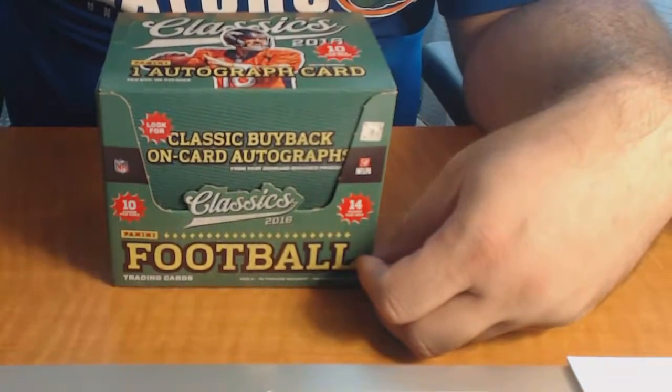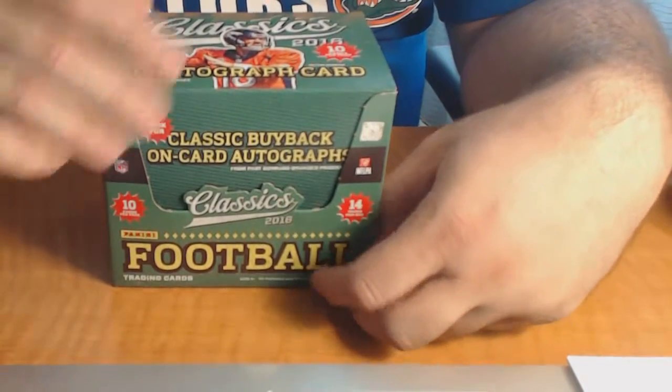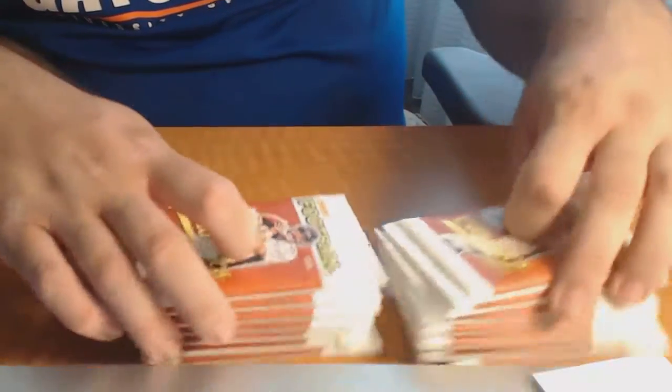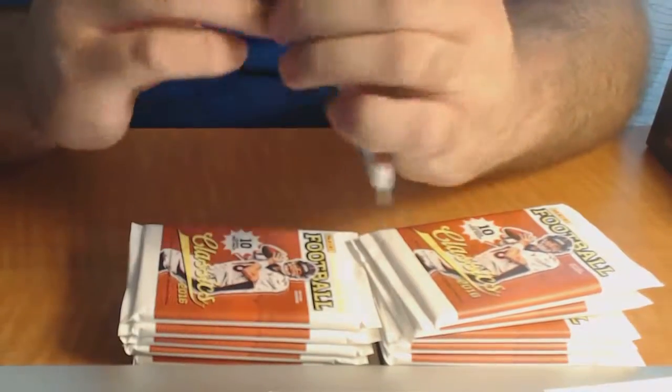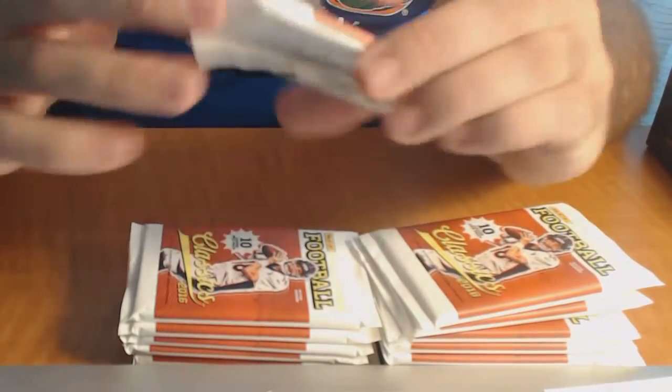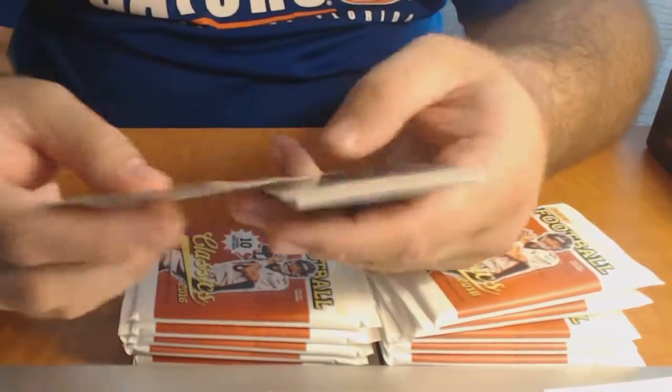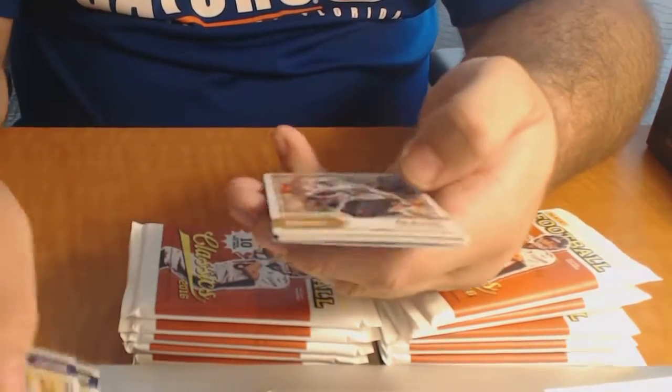Alright, this is box number two of the three boxes that I have to break. The wrap has already been taken off because you have to have the box unwrapped. The first box is uploading - that video is uploading right now as well as the recap from today. We'll see if this box looks a little bit better than the first one. The first one is not bad, I can't complain about that.